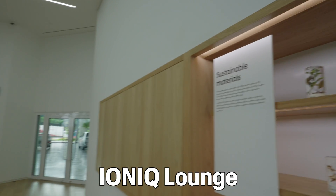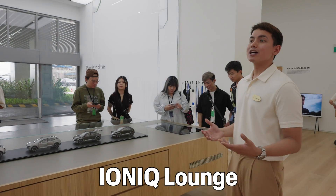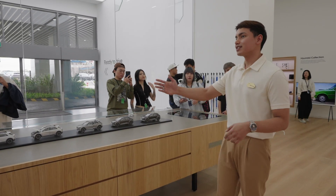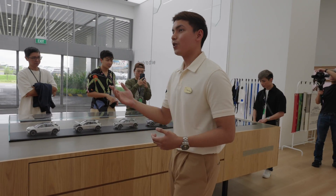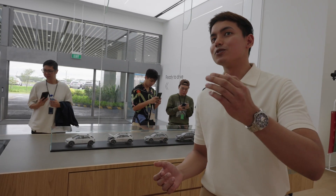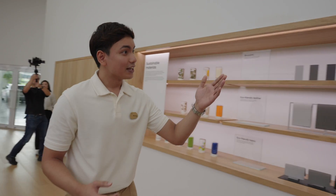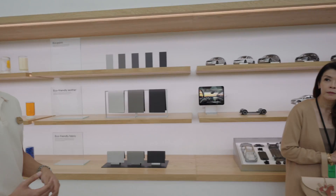Welcome to the IONIQ Lounge. This area is where you can customize your very own version of the IONIQ 5 with our configurators. We have four configurators located in the IONIQ Lounge. On your right, you'll be able to see a display filled with IONIQ 5 merchandise, and if anything catches your eye, you can scan the QR codes to visit our online store.